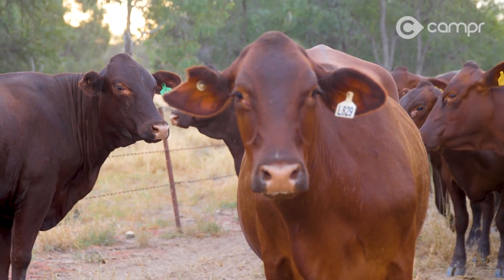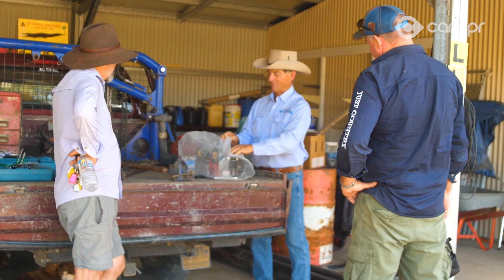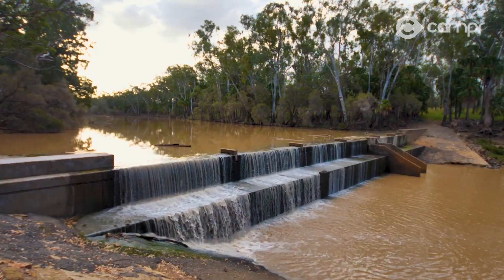Garanda Station has been producing Santa Gertrudis cattle since 1952. The Joyces are generational cow cockies who will very kindly allow us to camp beside the Dawson tonight on their land at Orange Creek Weir.